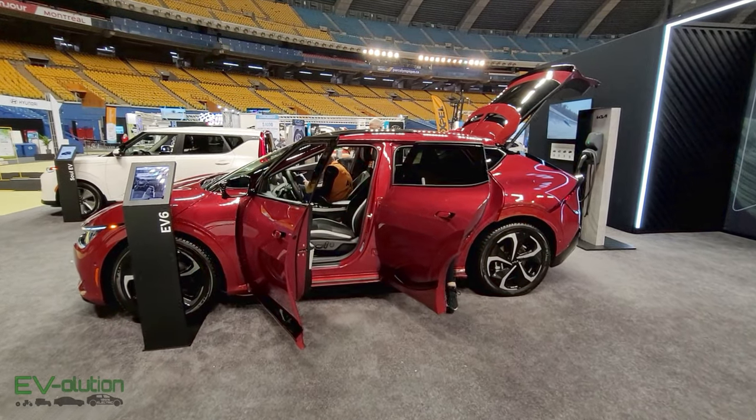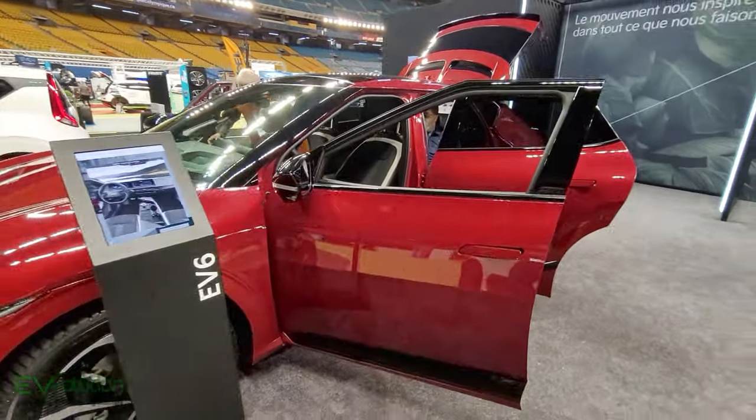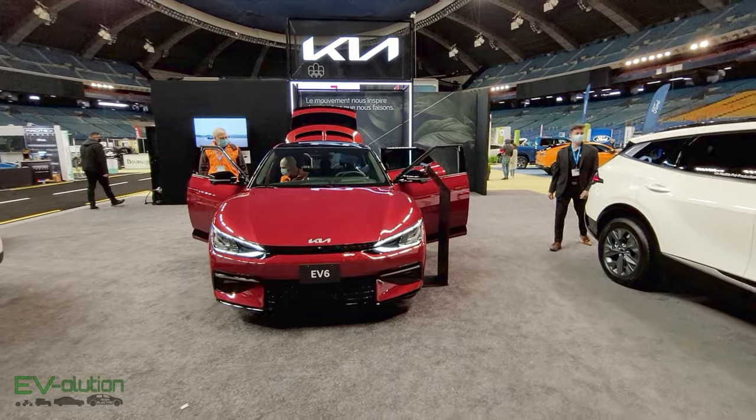Even though this is exactly like the car I just received, I cannot pass through the show without stopping at the Kia booth and the awesome EV6, as you've seen in my last two videos.